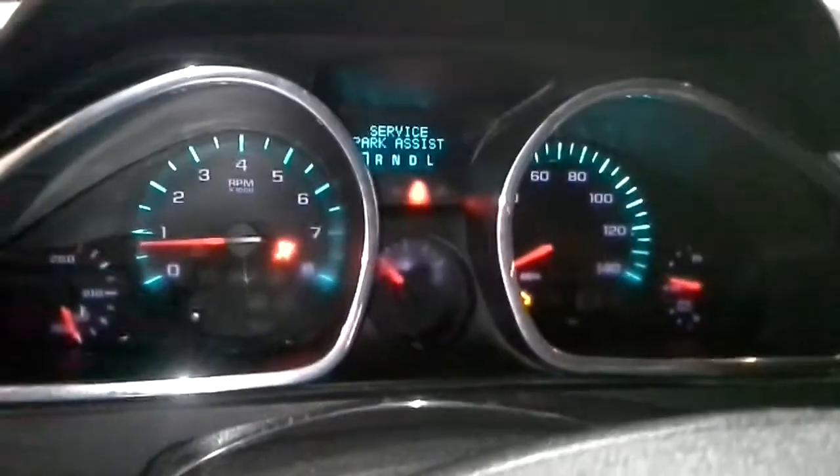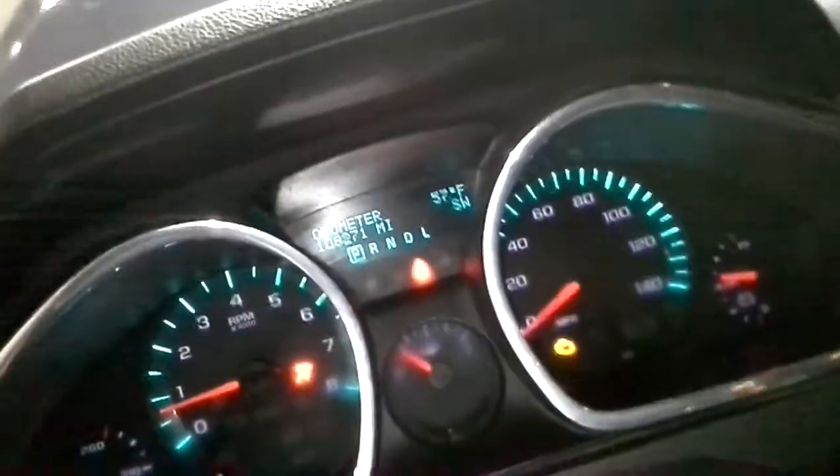Black interior, power driver seat. There's the miles.